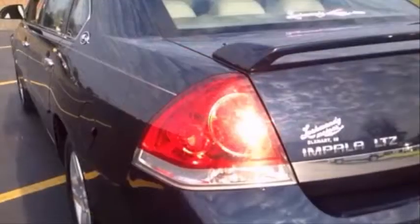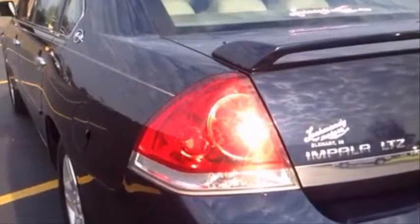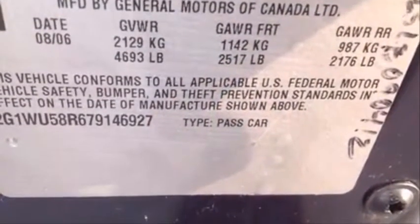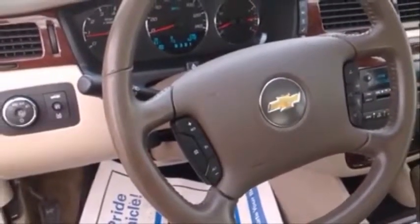Chevrolet also prioritized safety and security with features such as dual front impact airbags, head curtain airbags, traction control, OnStar, and four-wheel disc brakes with ABS. This car was designed with safety in mind, allowing you to drive with even greater assurance.